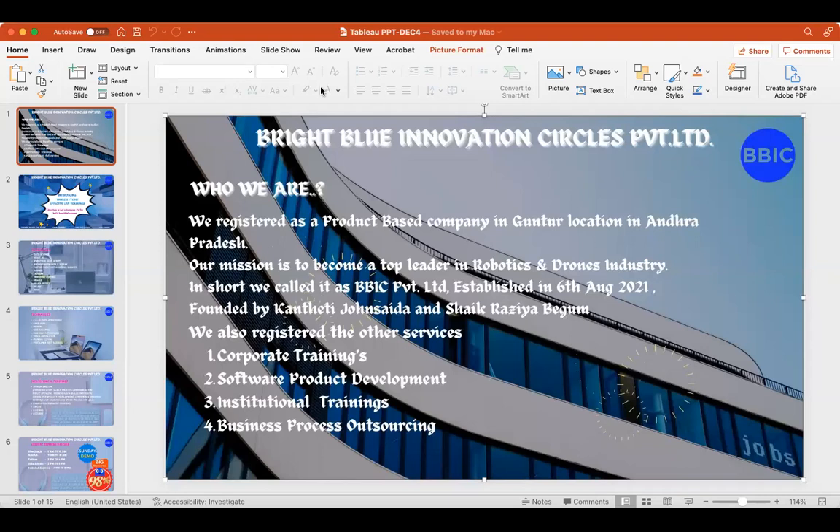Hello everyone, good afternoon. I'm going to give a quick overview of the company and detailed information on what the Tableau developer role looks like, what topics we should learn, and our course portfolio. In this first slide, Bright Blue Innovation Circuit is a private limited product-based company located in Guntur, started one year back. The main services provided are corporate training, software product development, institutional trainings, and business process outsourcing.